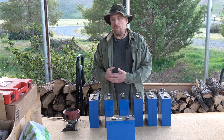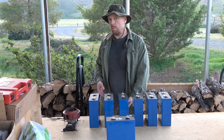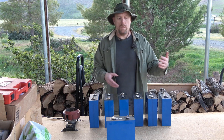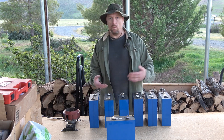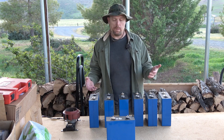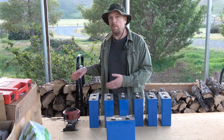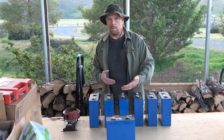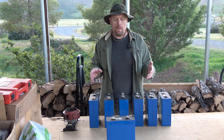It doesn't matter if someone at a grocery store only has 10 items and you have 20 — if you were in line before them, you check out first. It doesn't matter if someone at a restaurant takes less time to eat their meal than you — if you sat down first, the waiter takes your order first. Regardless of how much time you're going to take using a particular resource, the person who is there first accesses it first.